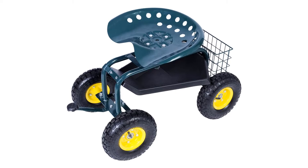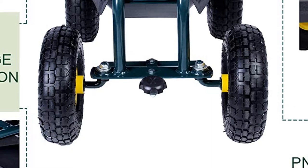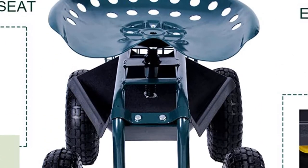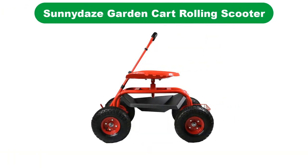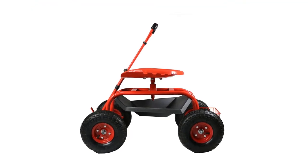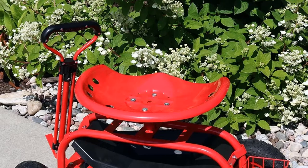For your gardening comfort, the convenient 360-degree adjustable seat will take the strain off your back. Karma's Product also offers a rolling work seat with a handle. Number 5. Last but not the least, our fifth best pick is Sunny Day's Garden Cart Rolling Scooter. A great mobility solution for any gardening enthusiast, especially seniors or people with back problems, the Sunny Day's Garden Cart Rolling Scooter offers you unlimited mobility around your garden.